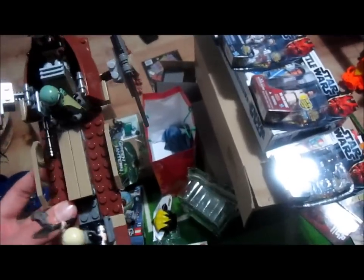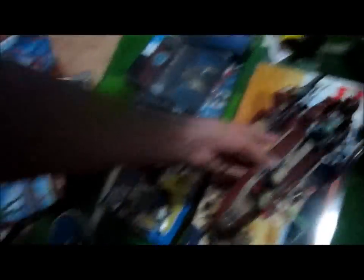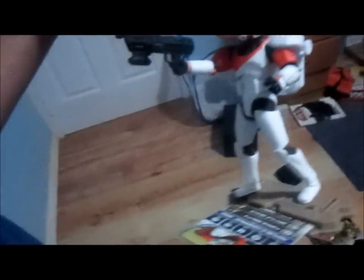I also got the Desert Skiff, and I built that at her house — it also comes with the Sarlacc. I also got Clone Commando Boss from my nan.